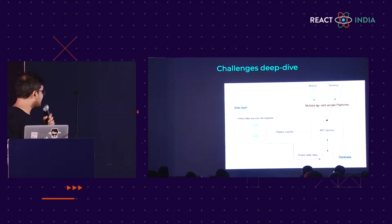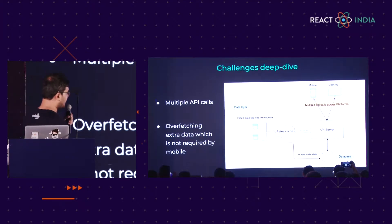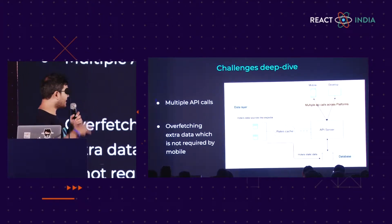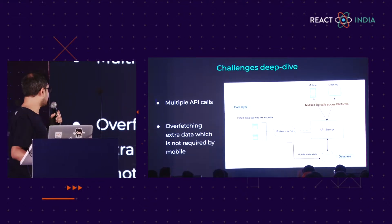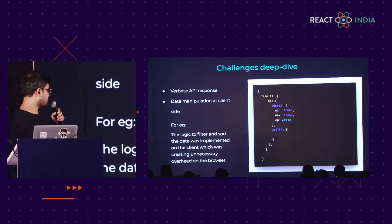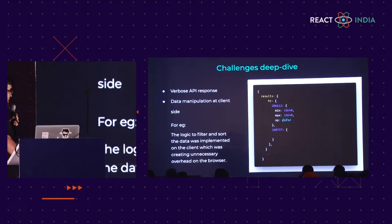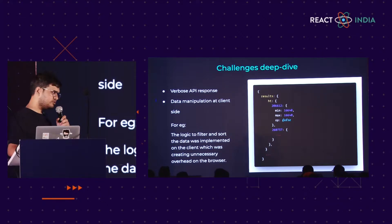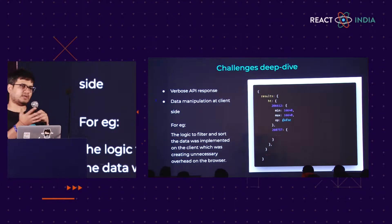Let's deep dive into the challenges. This is the old architecture where each client makes multiple API calls to the API server and gets the same amount of data. Since mobile browser doesn't need that much data, it was resulting in overfetching. This is a sample response from our API server — it is not very user-readable and it's hard to make changes. There was a lot of data manipulation happening at the client side; for example, if you want to filter out five-star hotels, the entire data was being filtered at the client side.